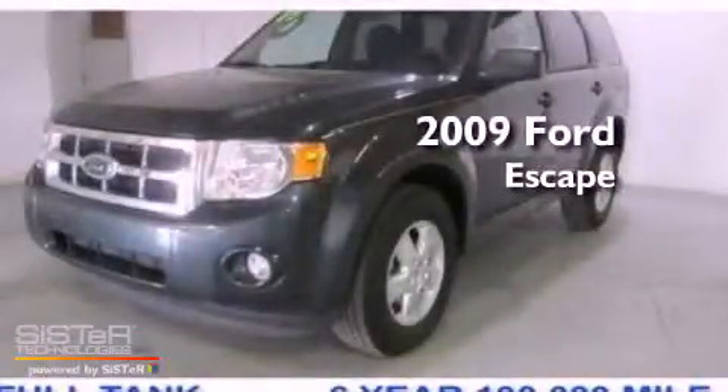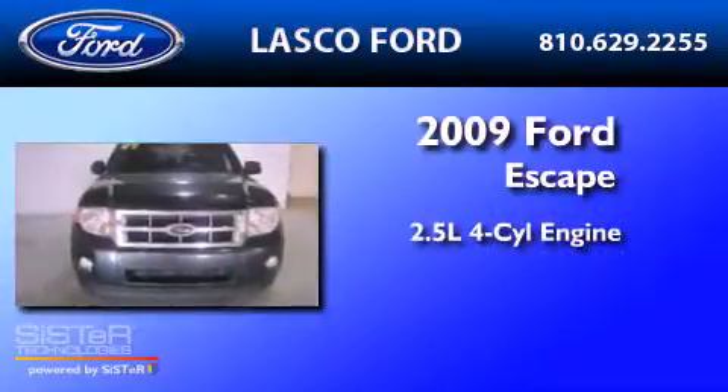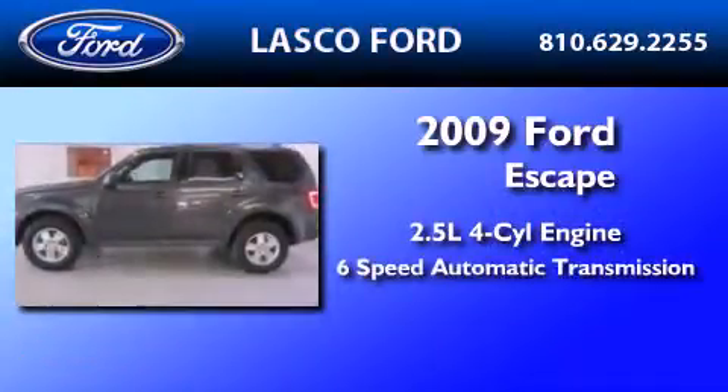This is a certified pre-owned 2009 Ford Escape. It features a 2.5-liter four-cylinder engine and a six-speed automatic transmission.